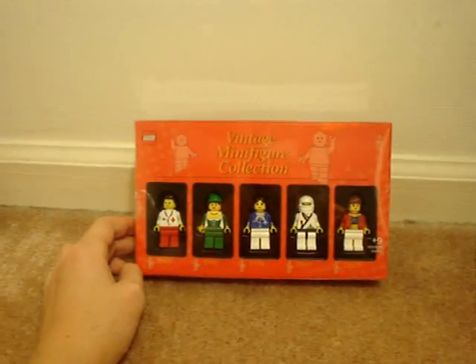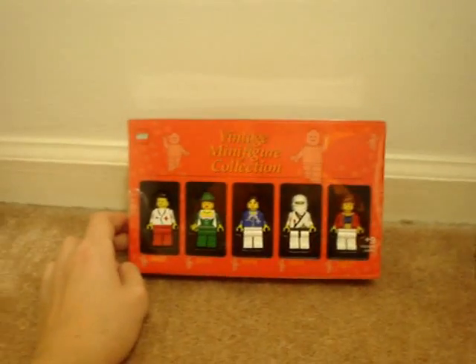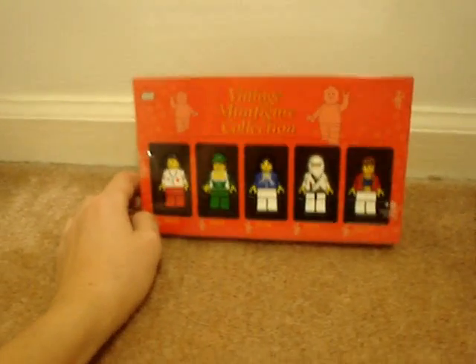Hello, it's Nitro99 again, and I'll be doing a review on the Vintage Minifigure Collection, Volume 5. Please excuse the background noise — it's my parents watching a movie.